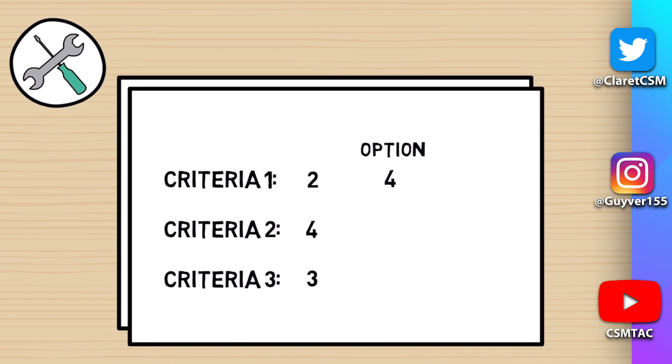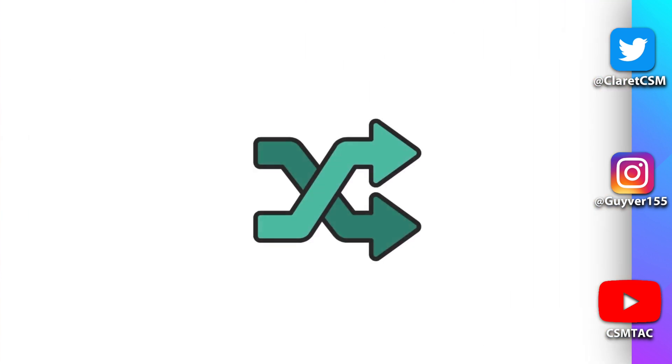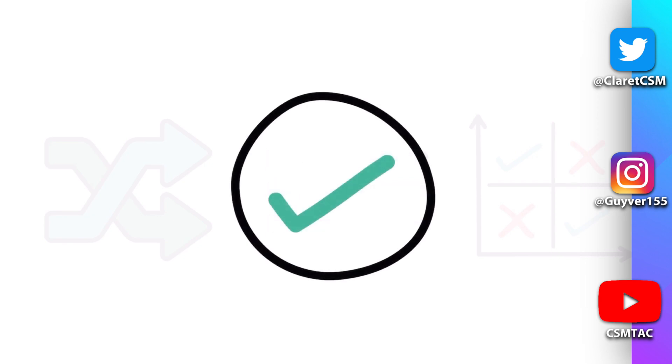Once you have the criteria score, highlight each option and give that a score out of 10 too. Multiply the two scores together to get a final result — the option with the highest total is therefore the best option for what you want to achieve. To summarize: make a decision by working out what you need to decide, generate a list of potential options, and use a set of criteria to determine which will be the most effective.